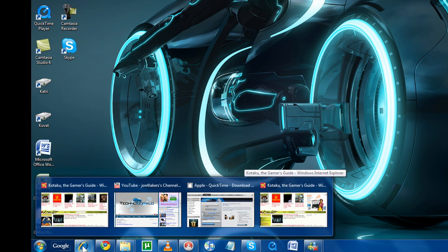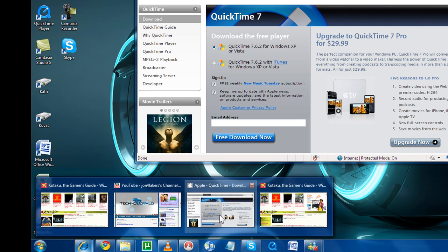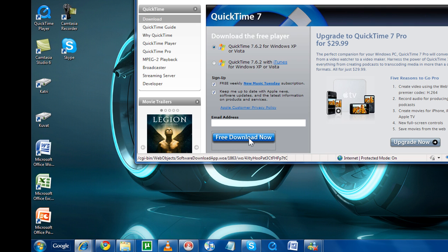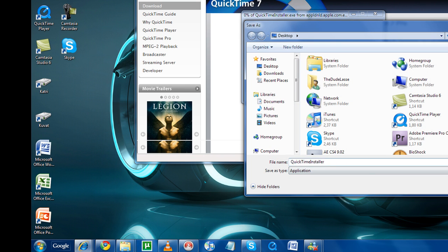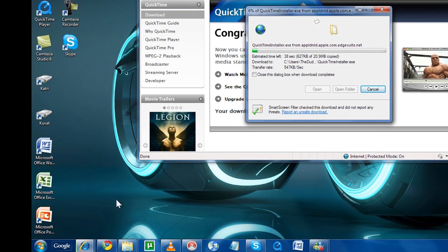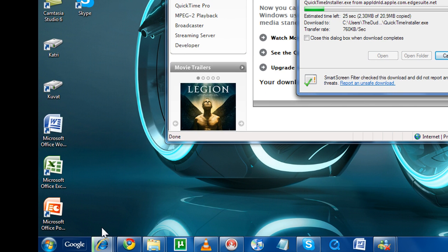Also a very nifty new feature: when you download any file in Internet Explorer, you get a pretty cool progress bar on the taskbar tab itself. So when you're downloading big files, you can easily keep tabs on your progress by simply looking at the taskbar tab.